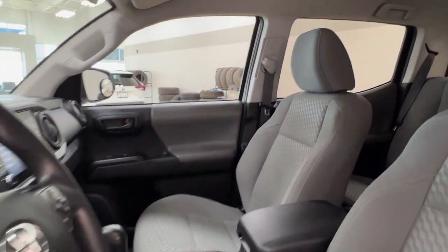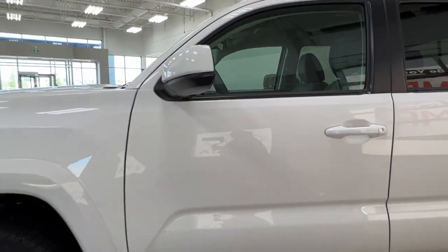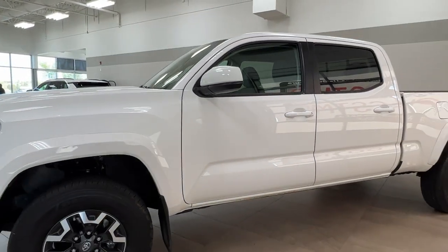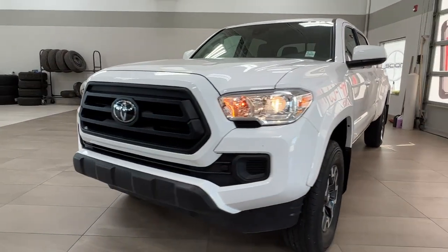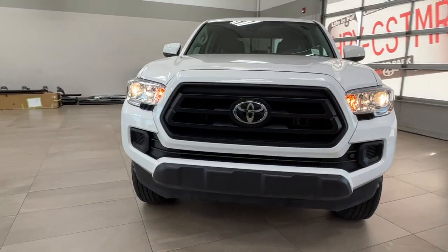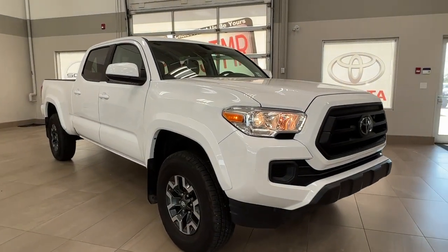Thanks again folks for joining us on this full video tour of this 2022 Toyota Tacoma SR in the color white. It is located here at Sherwood Park Toyota at 31 Auto Mall Road in Sherwood Park, Alberta. You can also reach us at 780-306-7703 — and remember, life is full of choices, let us be yours.